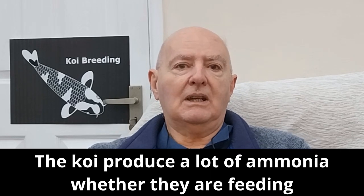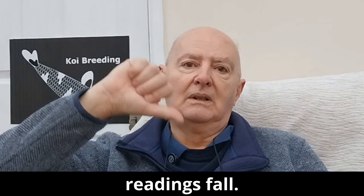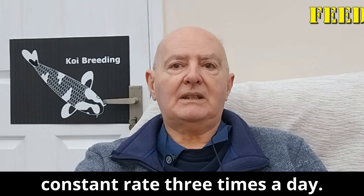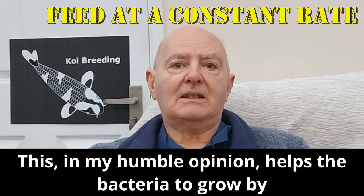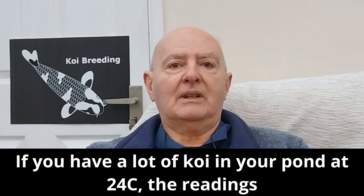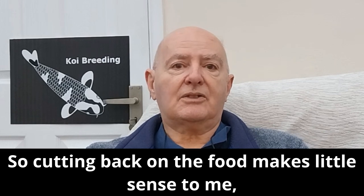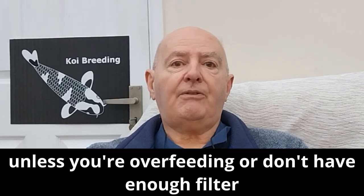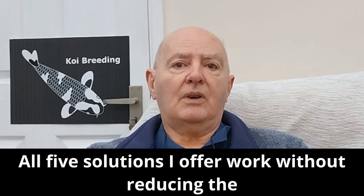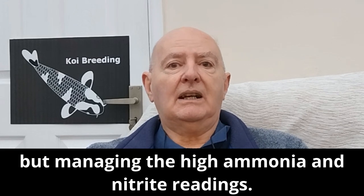The koi produce a lot of ammonia whether they are feeding or not. It's a common mistake to cut back on the feeding until the readings fall. You need to feed small, sensible amounts of food at a constant rate three times a day. This helps the bacteria to grow by providing them with a steady flow of food. If you have a lot of koi in your pond at 24°C, the readings will be high even if you're not feeding them. So cutting back on the food makes little sense, unless you're overfeeding or don't have enough filter media. All five solutions work without reducing the feeding, as it's not the feeding that is the issue, but managing the high ammonia and nitrite readings.